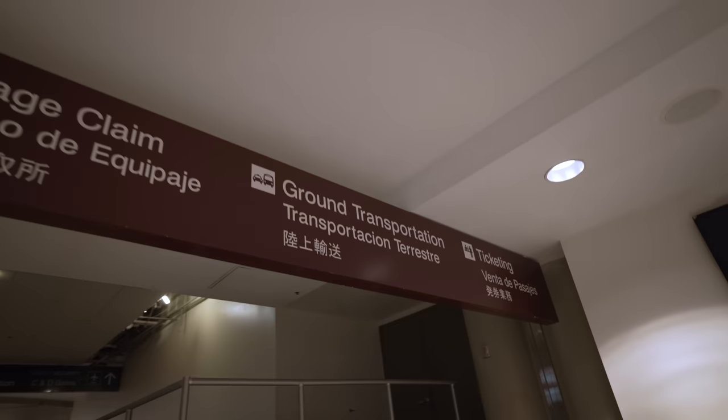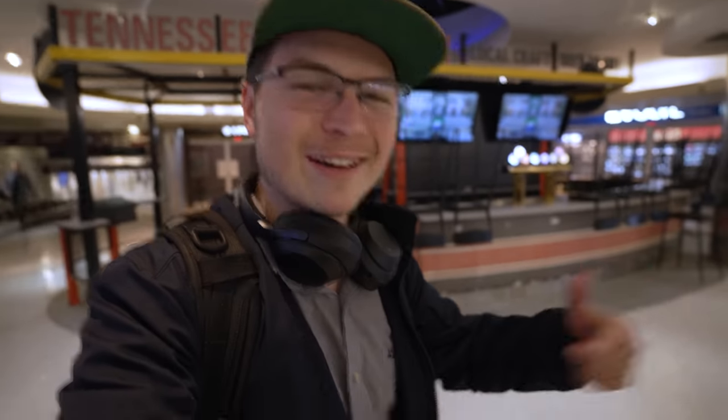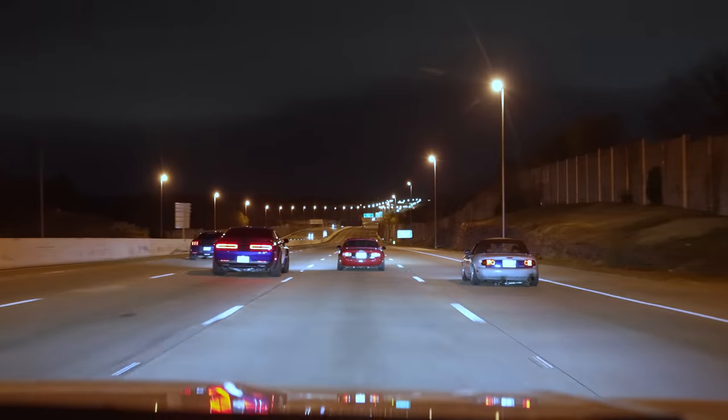We've made it to Nashville. The next stop is to get a rental car to finish off the journey to Bowling Green, Kentucky — this close. I'm in such shock right now. This is the ultimate Corvette ever made: 670 horsepower, flat-plane crank supercar. Let me take a breather, get the rental car, and get going. Welcome to Tennessee!